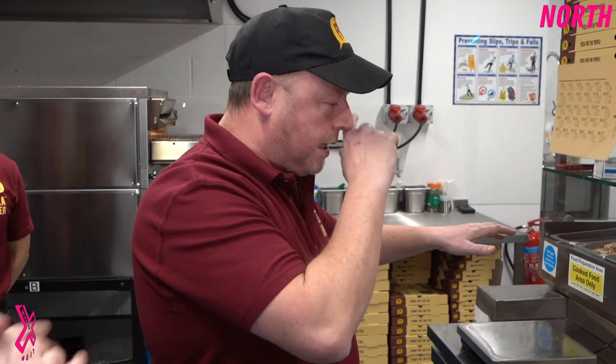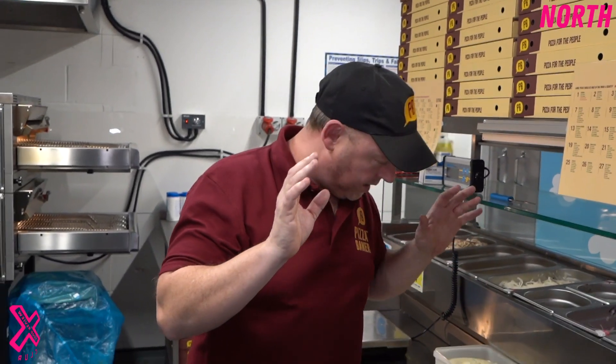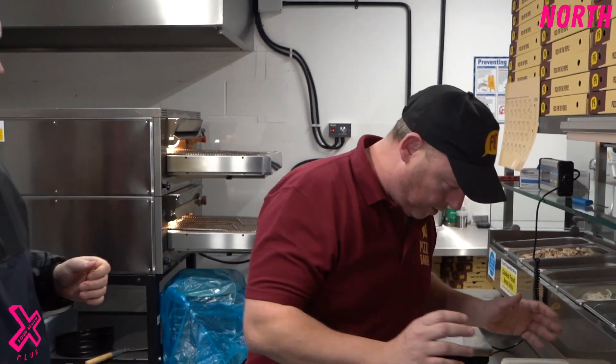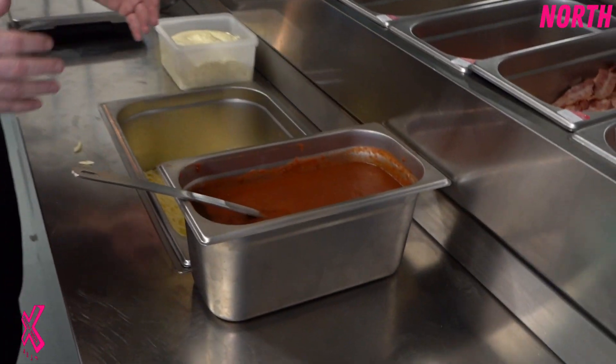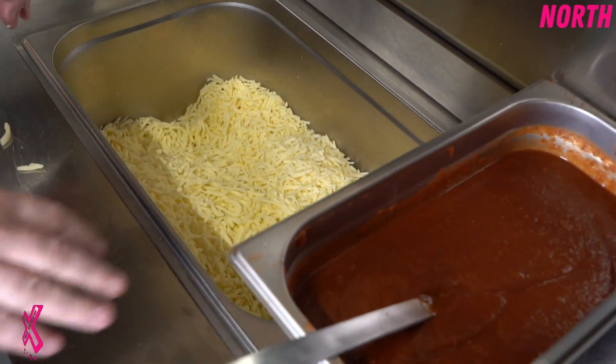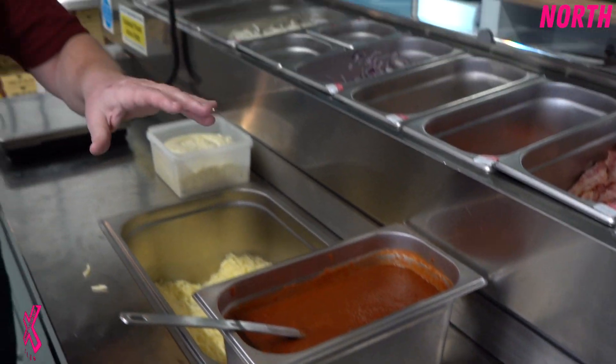Now this is the magic here. What's slightly different about us is we use cheddar and mozzarella mixed together. Our own gentle hands give it that lovely flavour and taste that no one else does. And with our sauce, we have our own secret blend of herbs that go into our sauce to make it our own unique flavour and taste. And then when they're ready, through the oven.